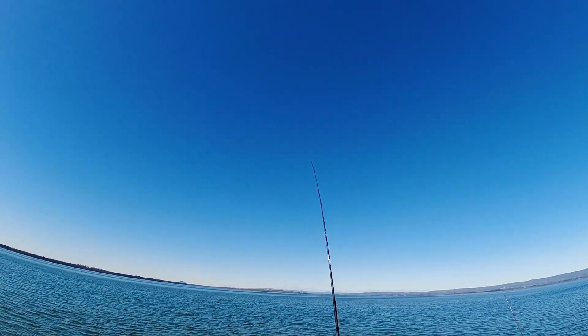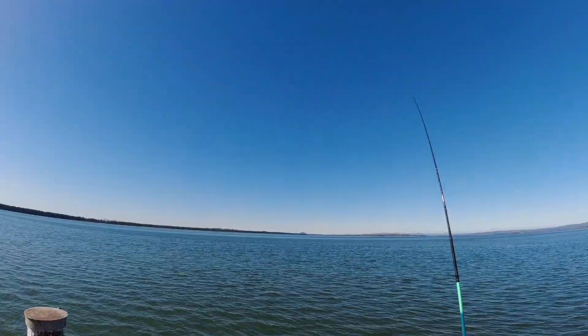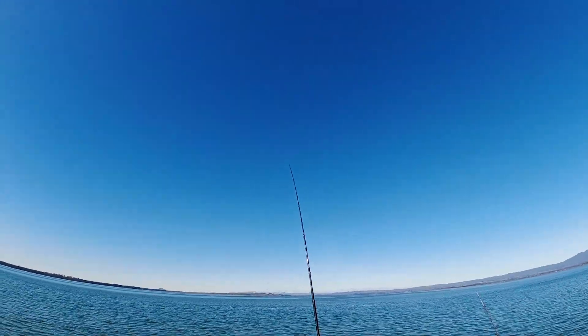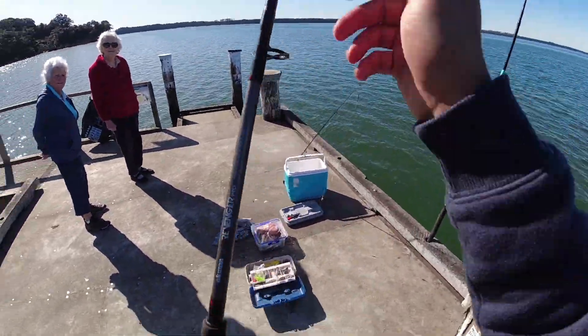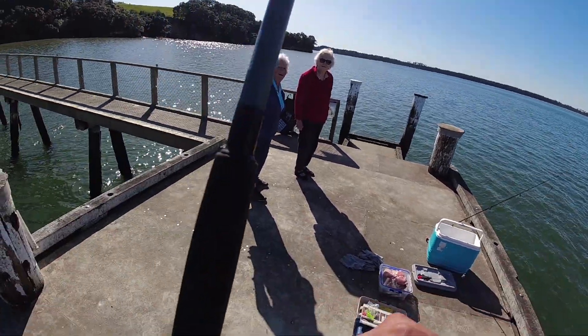I'm going to use this one for the live bait now. If there are any kingfish in there, I can catch a kingfish. I wasn't expecting there to be that pipe out down there. I haven't set up my rod yet — I'm going to set it up now.